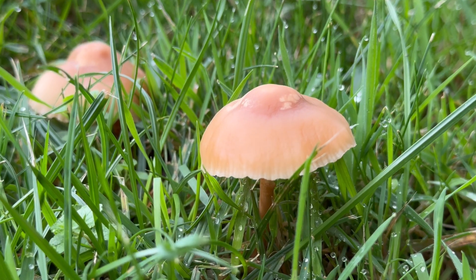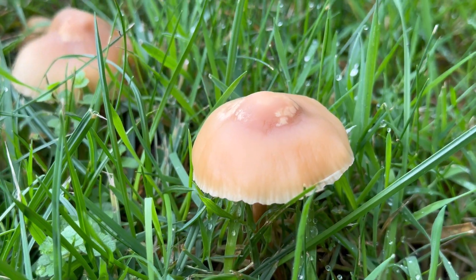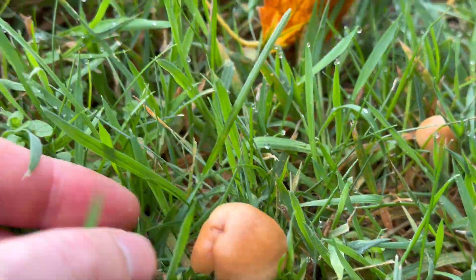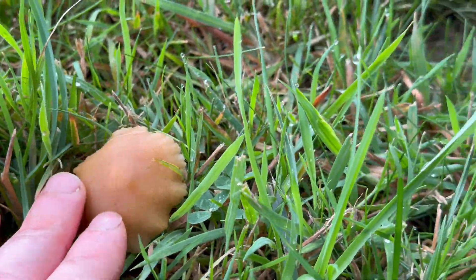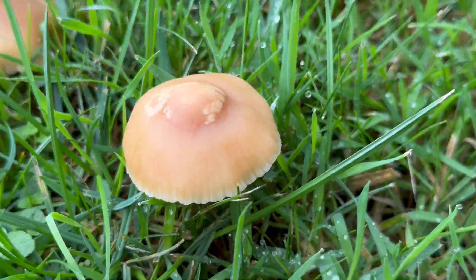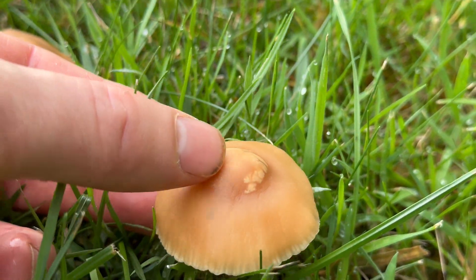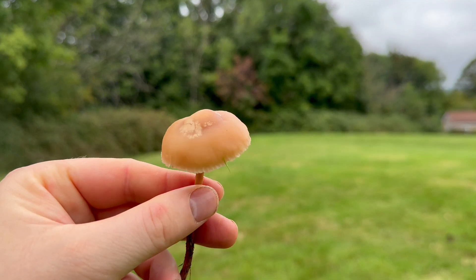Fairy ring champignons grow up to around five centimeters across the cap. The cap starts off convex, but flattens with age and has a broad umbo or bump in the center of the cap. They're variable in color, from light brown to a yellowish cream.